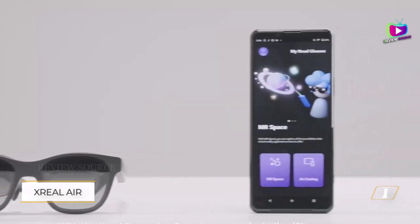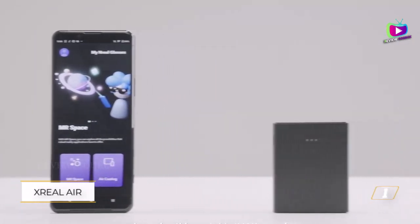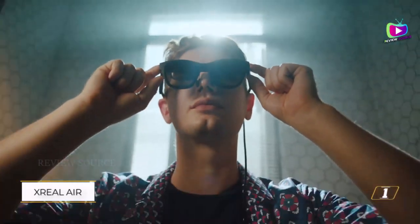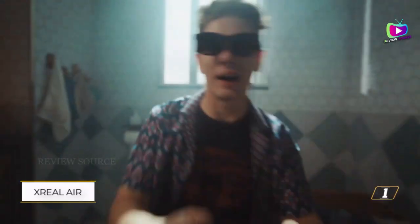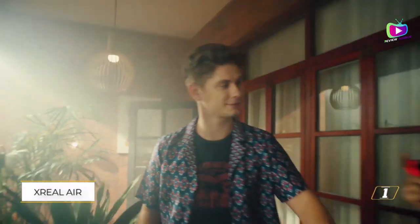Although lacking internal storage and processing power, these glasses can seamlessly connect to source devices like smartphones, Nintendo Switch, or computers through a USB-C cable. While not heavily packed with smart features, the Xreal Air excels in delivering a superior visual experience.